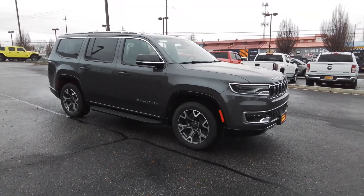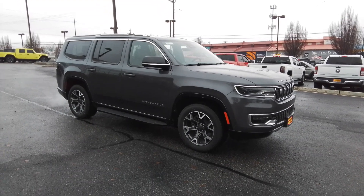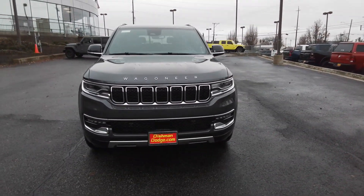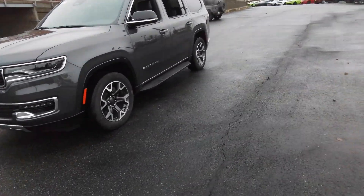Here is a wonderful 2023 Jeep Wagoneer. Enjoy a view of this impressively capable Jeep Wagoneer, the family-oriented adventure vehicle that blends the best of off-road ruggedness with modern design, advanced safety features, and luxurious passenger amenities.